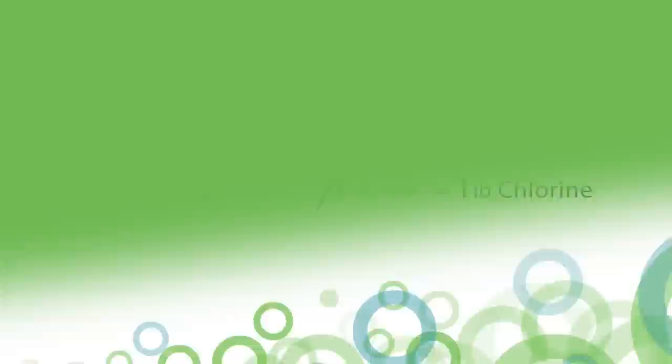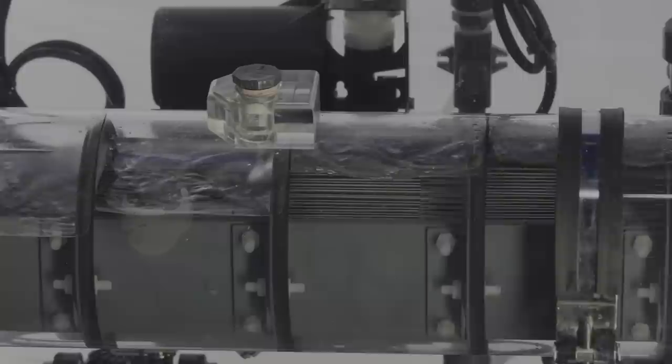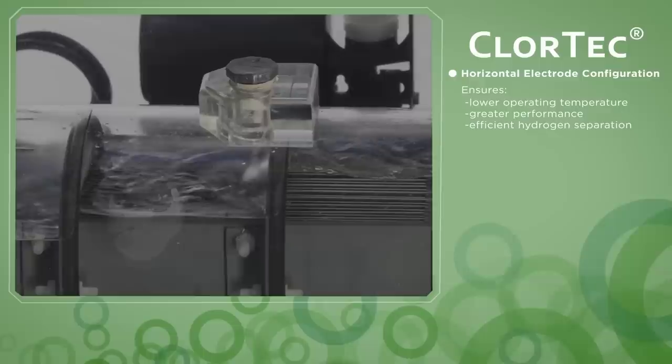The features of the Chlortec DN Gen2 deliver remarkable benefits, including a proven horizontal electrode configuration that ensures lower operating temperature, greater performance, and efficient hydrogen separation.